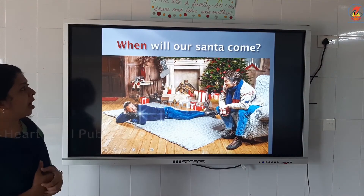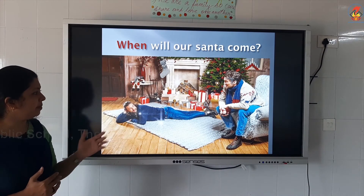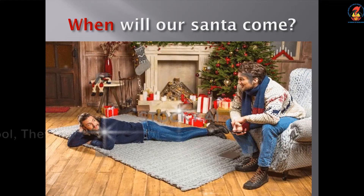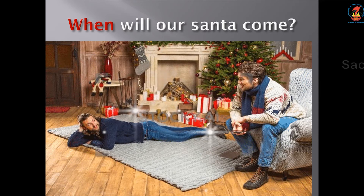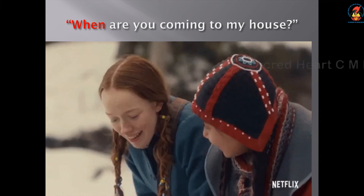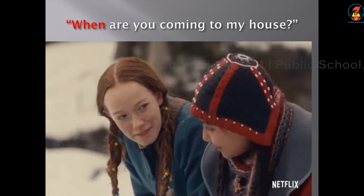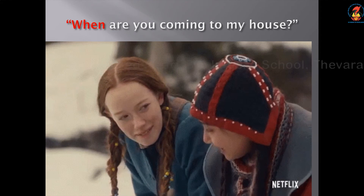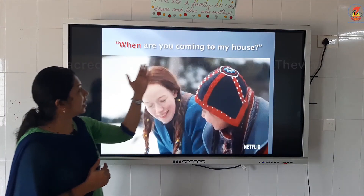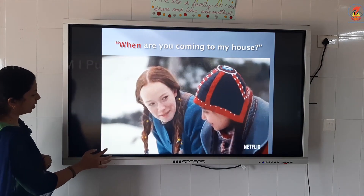When will our Santa come? Mother and son are both waiting. When will our Santa come? Spelling of when: W, H, E, N — when. When are you coming to my house? The girl is asking: When are you coming to my house? W, H, E, N — when. It ends with a question mark.